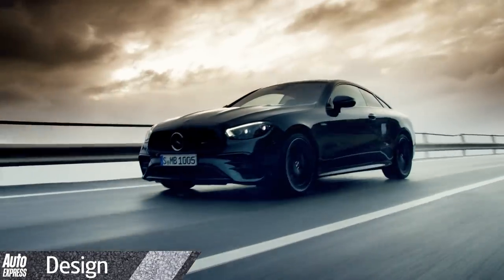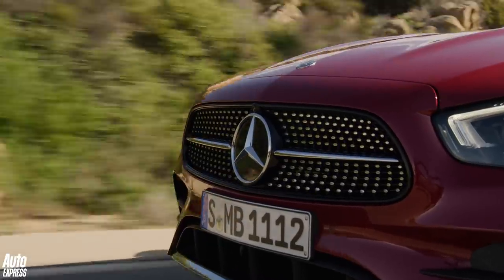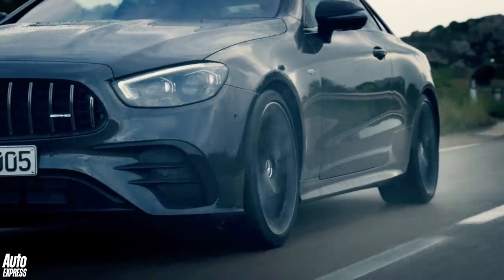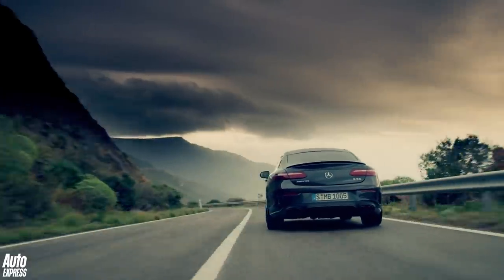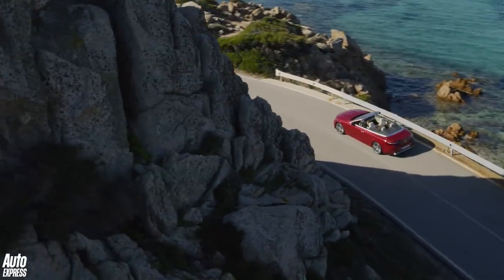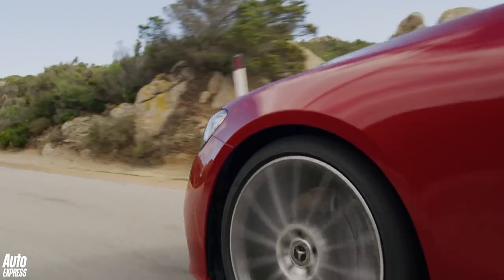With those sleek looks, coupe and convertible versions of the E-Class were never short on desirability, so the visual tweaks have been fairly minor. Highlights are new reshaped LED headlamps, a revised front bumper and grille, and new two-piece tail lights. New paint options include high-tech silver, graphite grey metallic, Mojave silver, and Patagonia red. Buyers can also choose from a new set of aerodynamically efficient alloy wheels.